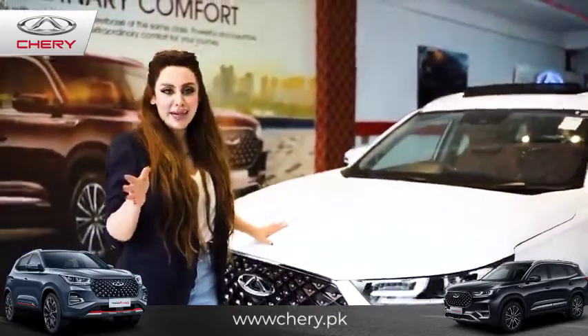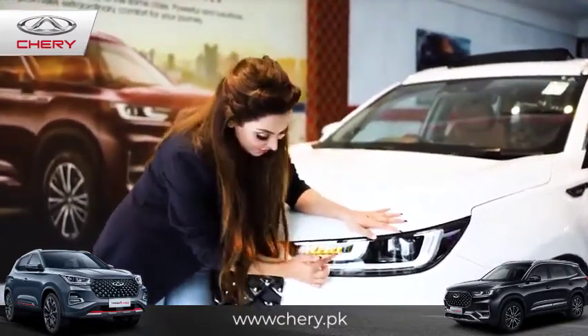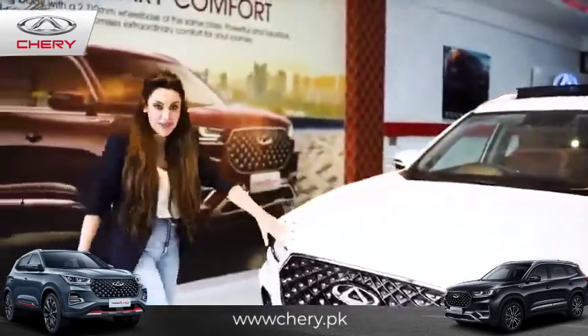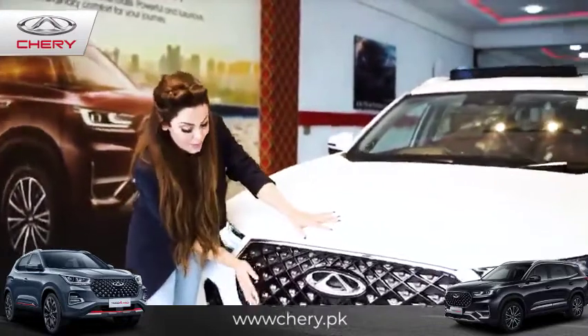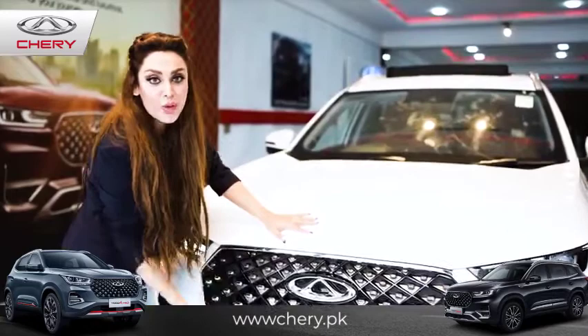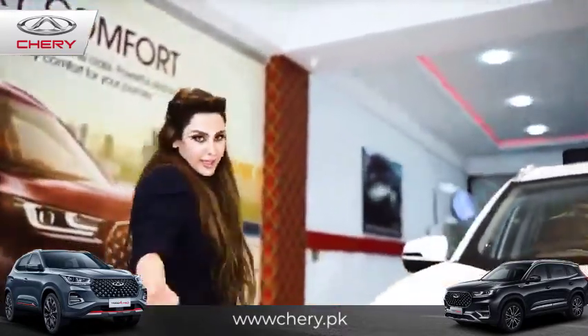First, let's talk about the exterior. It has nine dynamic signal lights, which means that all these blink individually whenever you want to turn the car. Let's look at the diamond matrix grille — it looks and shines exactly like diamond once you're on the road. It's one of the most beautiful things in this car.